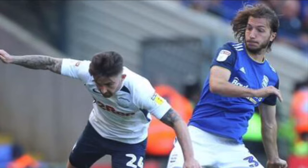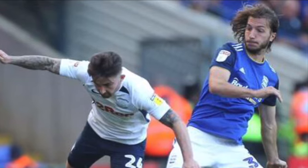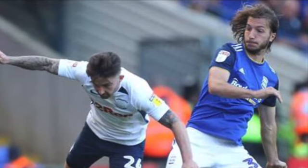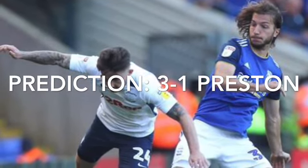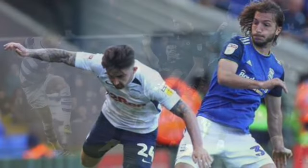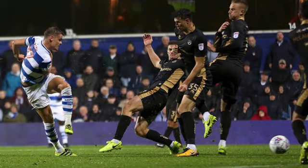Preston North End v Birmingham — Preston have a slim chance of the playoffs but it's very unlikely, and Birmingham have a slim chance of relegation but also very unlikely. I think Preston have better quality and are at home, so I think they'll win — I'm going to say a 3-1 victory for Preston.